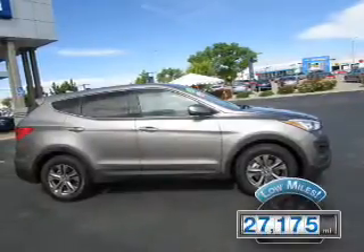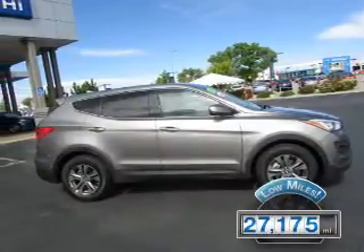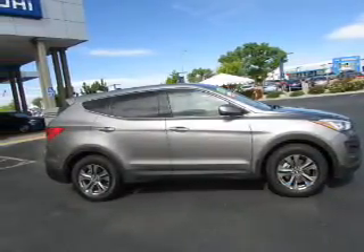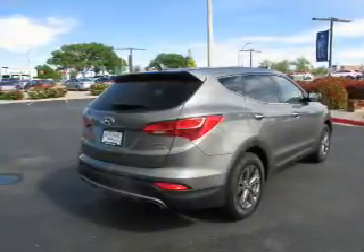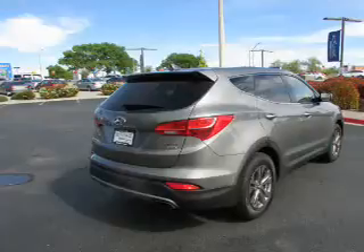With fewer than 30,000 miles, this vehicle has a long road ahead. The features include alloy rims, a spoiler, an alarm system, independent suspension, and brake assist.